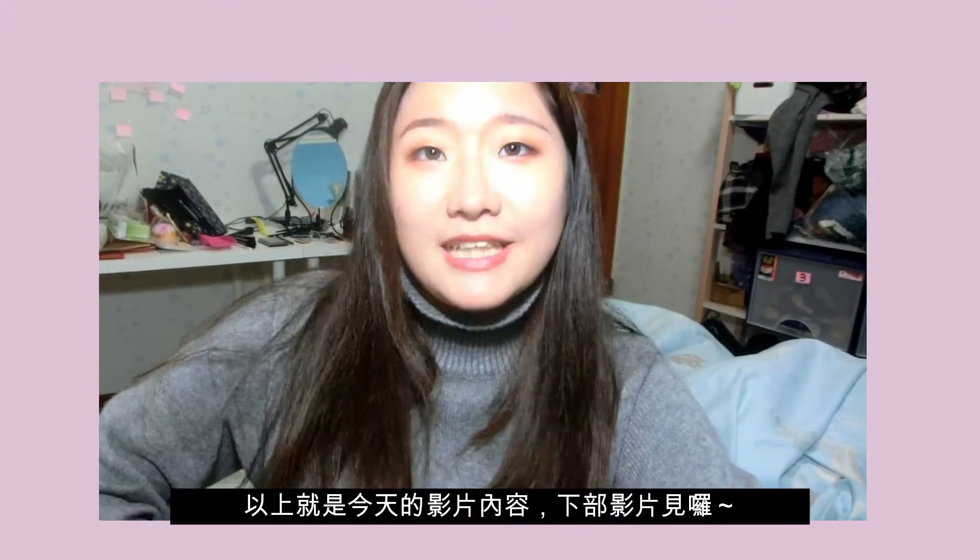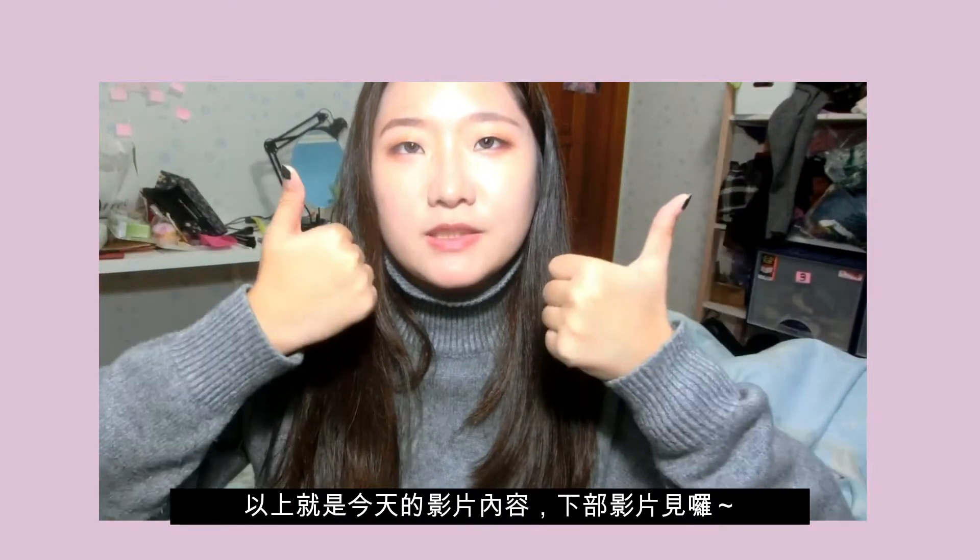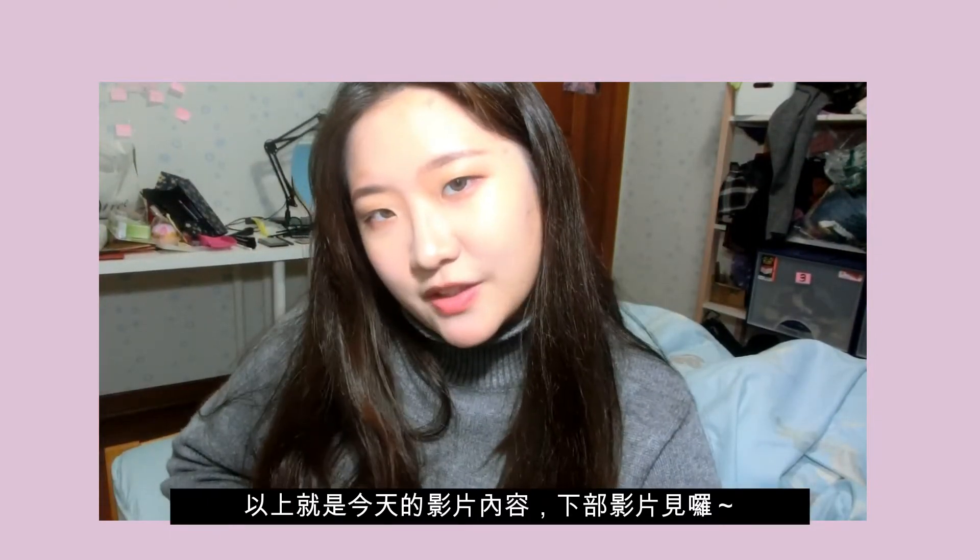So that is today's video — I hope you like it! If you do, don't forget to give me a thumbs up, and I'll see you in my next video. Bye!